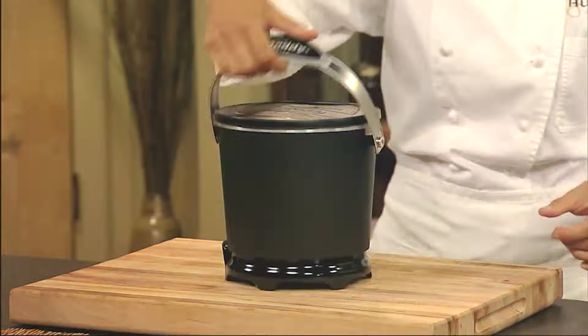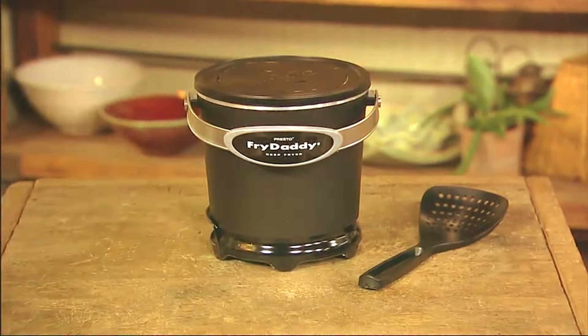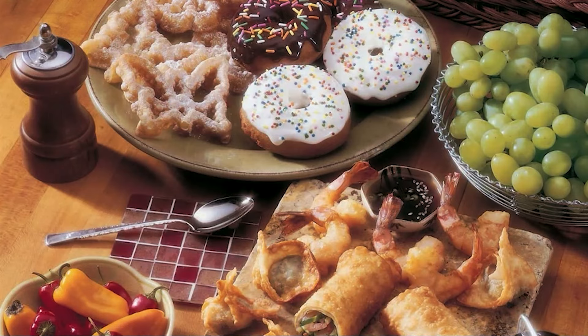Durability is a key highlight, as the Fry Daddy is built to last with high-quality materials that withstand regular use. It's also incredibly cost-effective, providing excellent value for its price. With a four-cup capacity, it's perfect for small families or quick snacks, allowing you to fry up delicious treats in minutes.